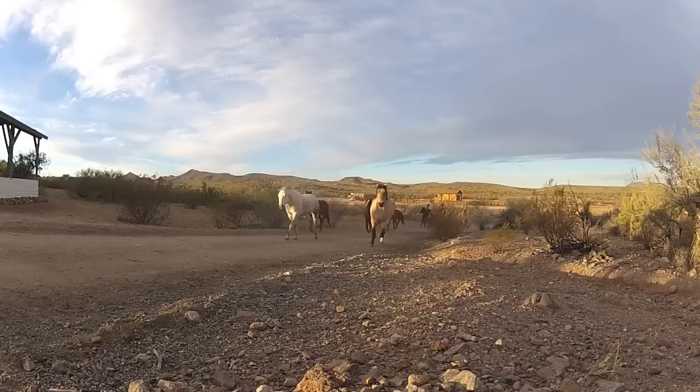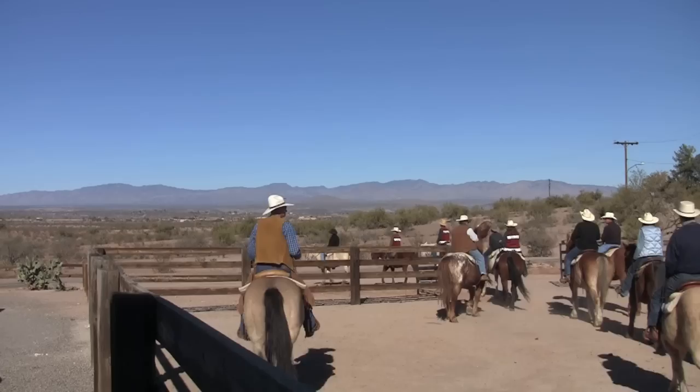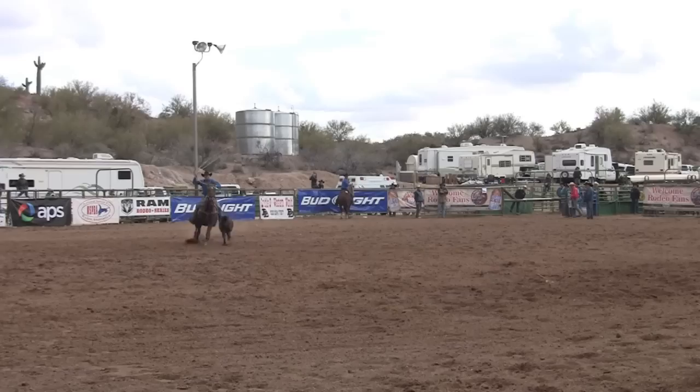No trip to Wickenburg would be complete without a dude ranch experience. Howdy, partners! As the West's most western town, the equine is highly revered, and there's no shortage of cowboys and cowpokes.